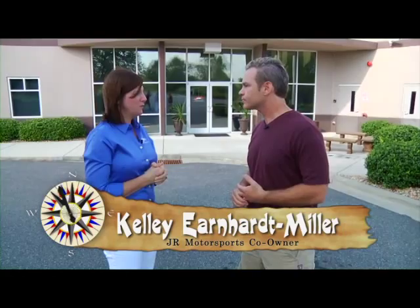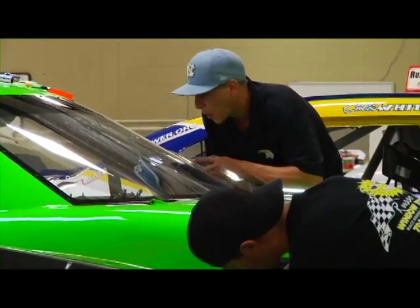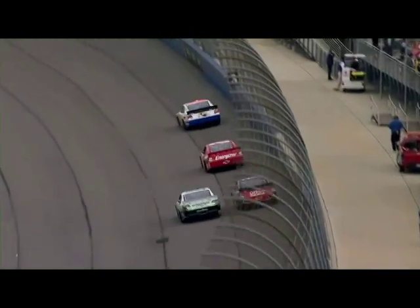Junior Motorsports — we've been racing NASCAR, the Nationwide Series, which is their second tier series, since 2006. We've been pretty successful; we've finished third in the points championships several times. So Sunday is the NASCAR Cup Series, and that's the series that Dale Jr., who owns part of Junior Motorsports, actually races in — in the number 88 car. And then Saturday is the second tier series, so these are the up-and-coming guys who want to be in the Sunday show, and there are 43 of them out there.